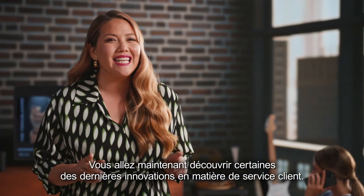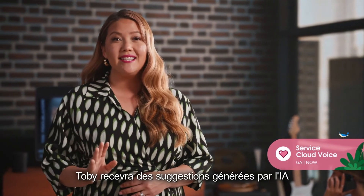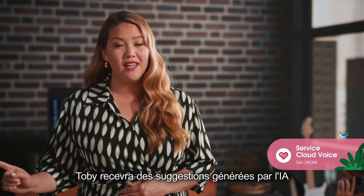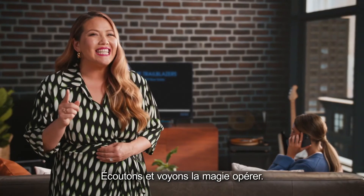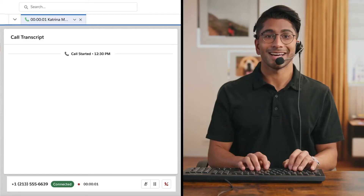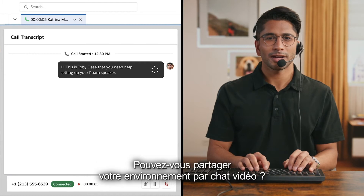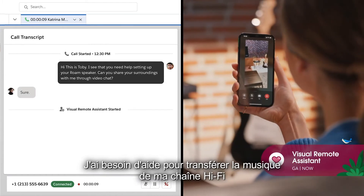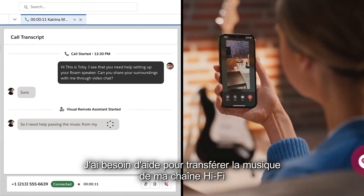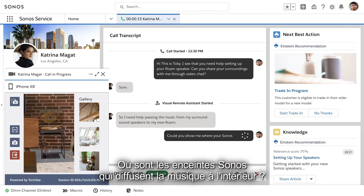What you're about to see is some of the latest innovations across service. AI suggestions will be sent to Toby based on the call transcript with Katrina. Let's listen in and see the magic. Toby: "Hi, this is Toby. I see that you need help setting up your Roam speaker. Can you share your surroundings with me through video chat?" Katrina: "Sure. I need help passing the music from my surround sound speakers to my new Roam." Toby: "Could you show me where your Sonos speakers are playing inside the house?"